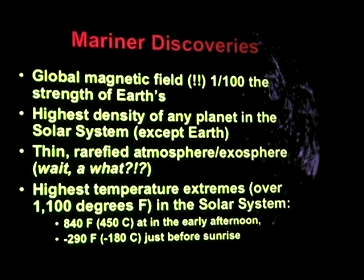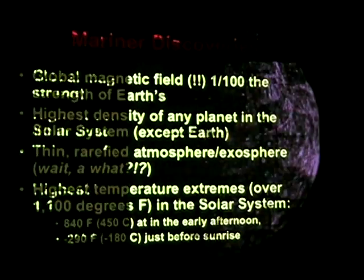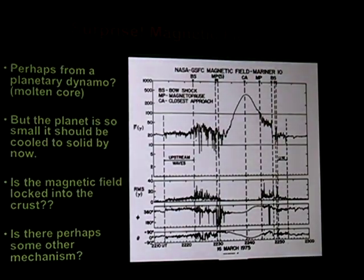This is the graph from the Mariner magnetometer data from the flyby. They had thought the planet is so small it should have cooled down, there should not be a liquid core. But there's what appears to be a global magnetic field, which is indicative of a liquid core — seemingly contradictory. The thought was maybe the magnetic field is locked to the crust, like on Mars. Mars doesn't have a global magnetic field but does have magnetic field areas locked to its crust. They've mostly discounted that from the Mariner data, and we're revisiting it with the Messenger data.